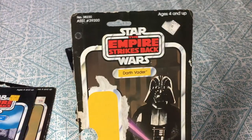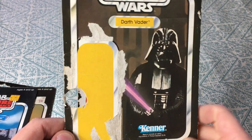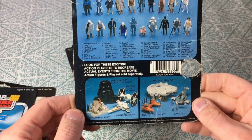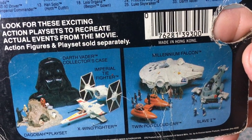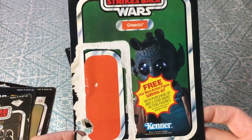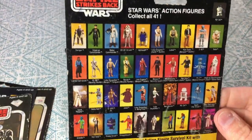Here's Darth Vader on an Empire Strikes Back card. Original price two dollars and ninety-nine cents. It has a purple lightsaber — I don't know what that was all about. There's a different display set of vehicles and stuff on the back: Dagobah, the X-wing, TIE fighter, carrying case, Millennium Falcon, Slave One, and the twin pod cloud car. We have Greedo — fan favorite. UPC removed. It mentions the survival kit. It's another one of those sweet 41-backs.